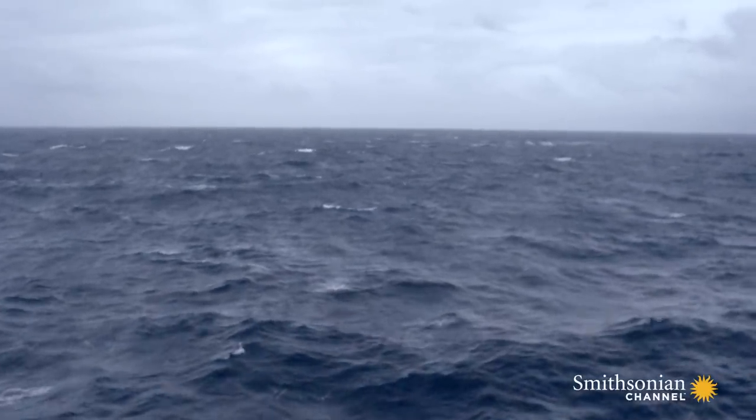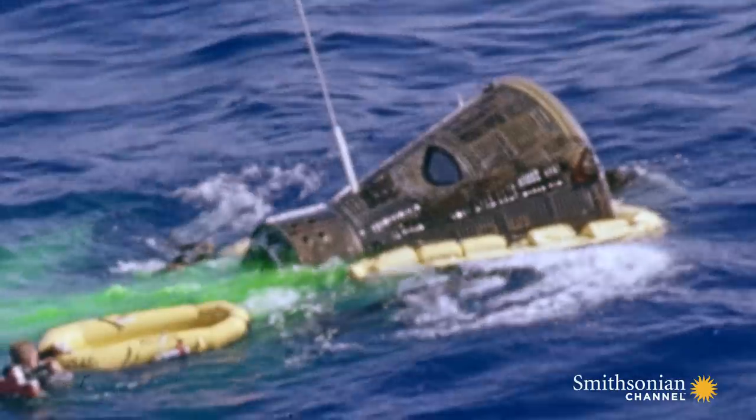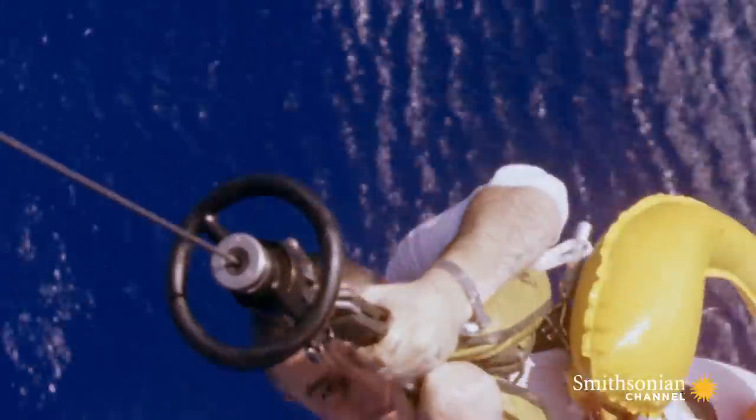They land 52 miles off target. By the time the Navy finally reaches them, they've been pitching in deep swells for 30 minutes, costing Grissom his breakfast.